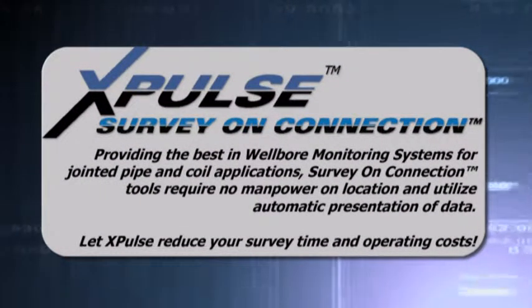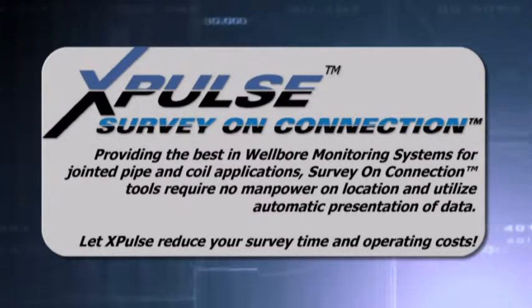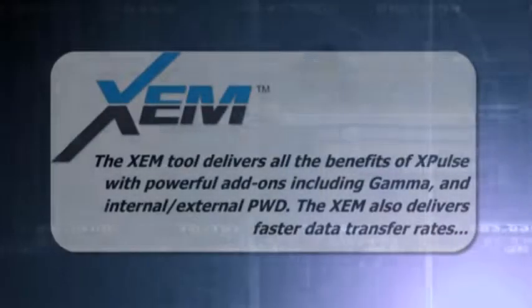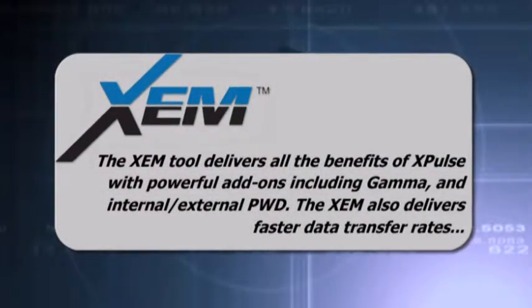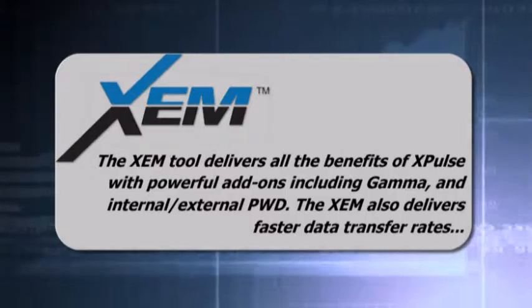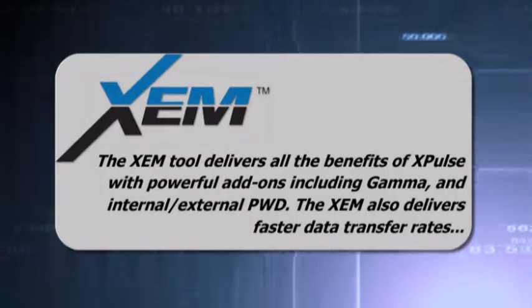They're also designed to stay out of your way with our small rig footprint design — always available, but never in the way. Our X-Pulse tools have been designed to save you operating costs, require no manpower on location, and present you with automatic data presentation.